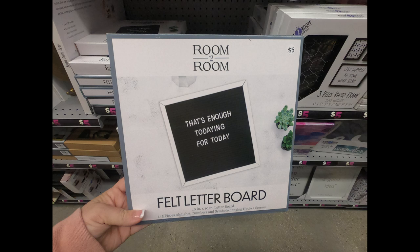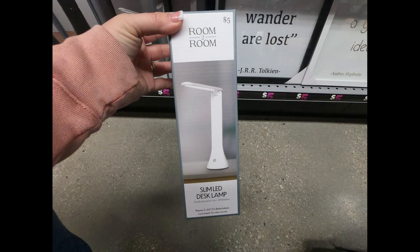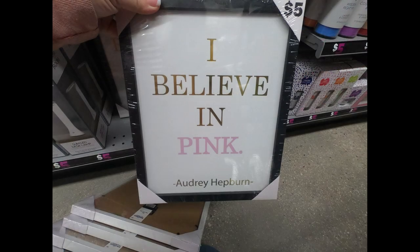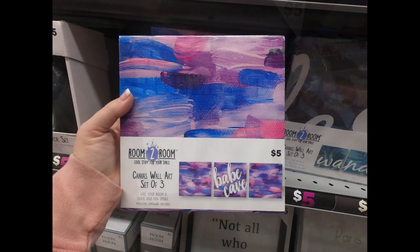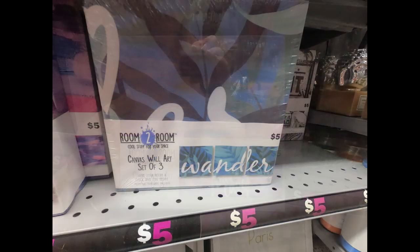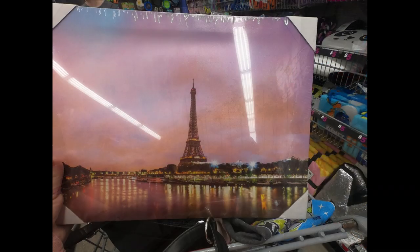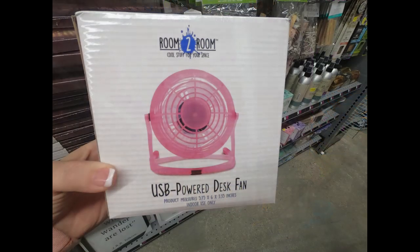They had felt letter boards for five dollars in a slightly larger size, slim LED desk lamps, and framed art like 'Paris Is Always a Good Idea' in gold and pink writing. You can also get the three-piece canvas wall art set that, when put together, has a design — a couple different ones of those — including really pretty palm trees and a Paris theme in pastel color framed art.